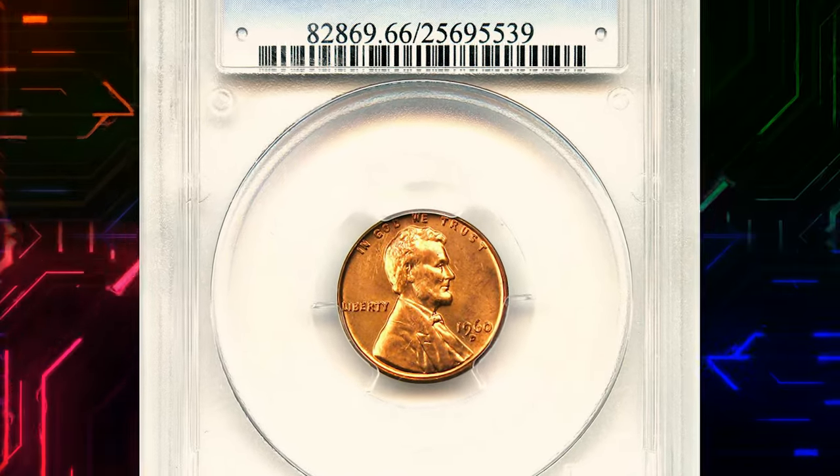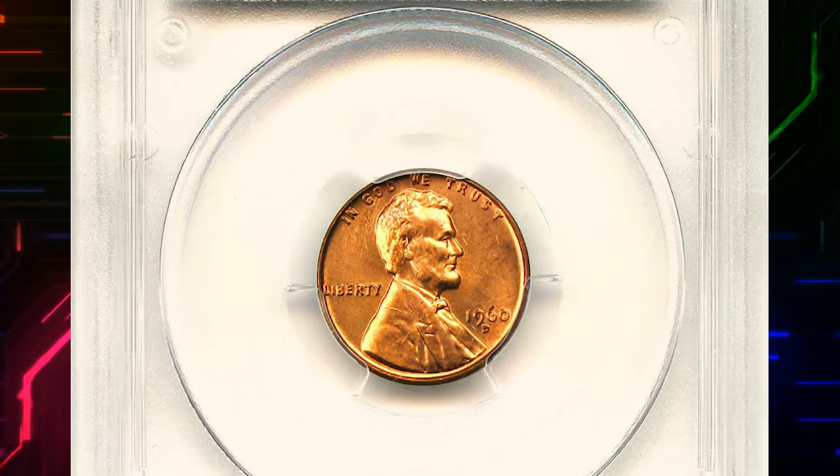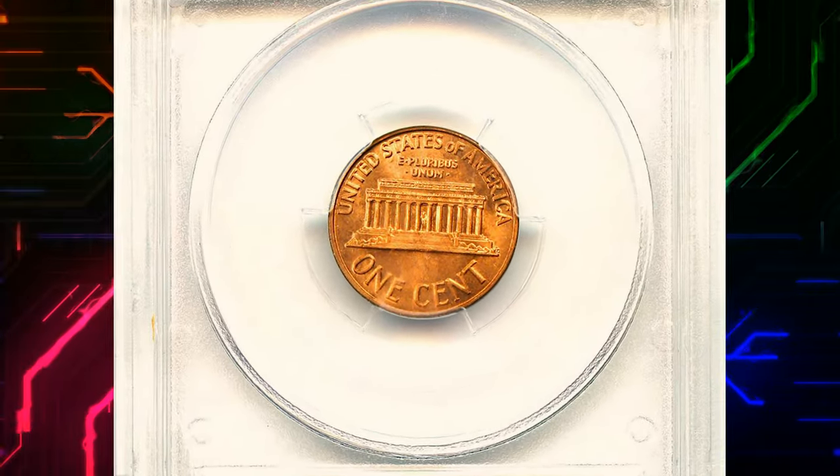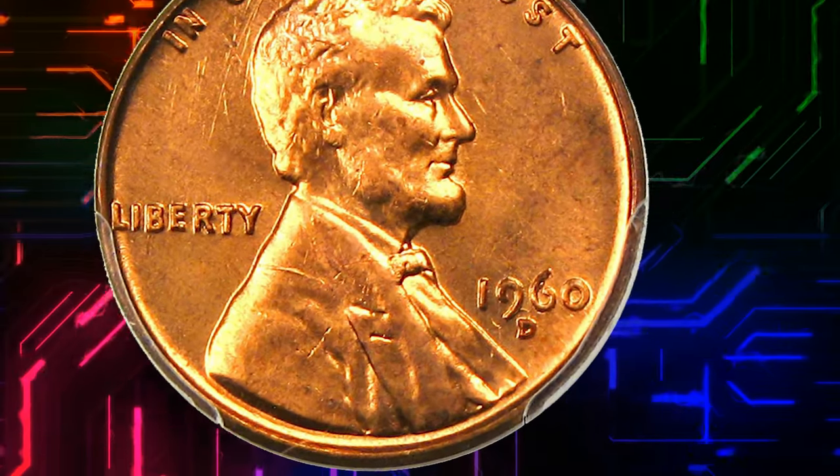Number 8. A highly elusive error penny. This is a 1960 Lincoln cent with double date — small date over large date — and repunched mint mark D over D, graded in mint state 66 Red by PCGS.